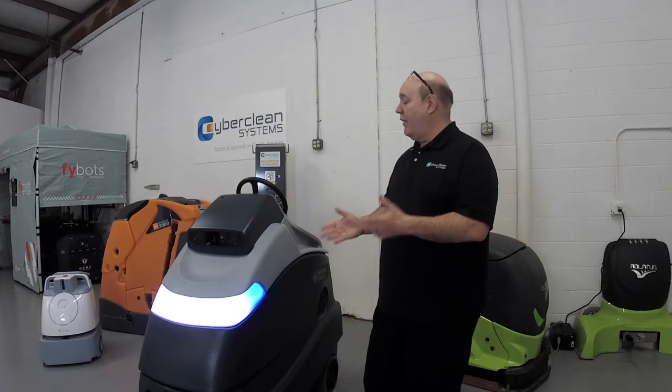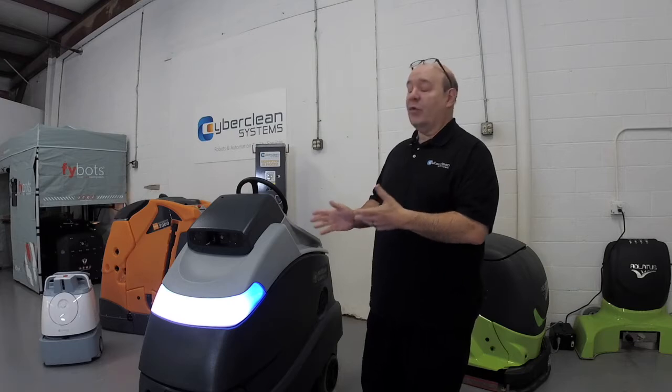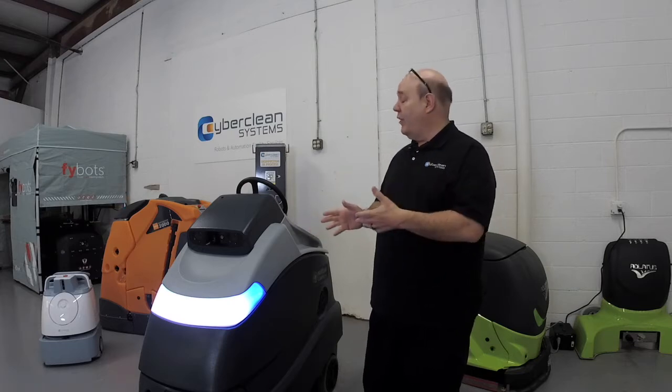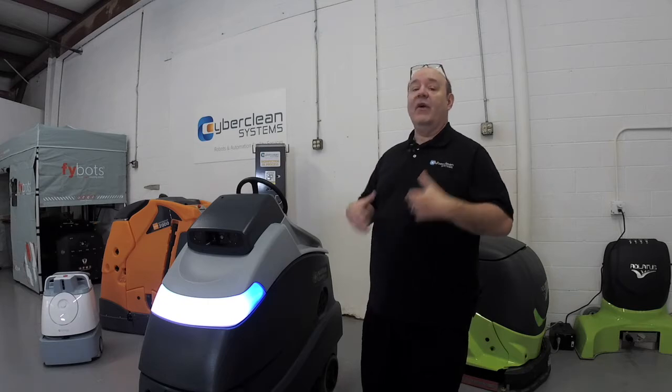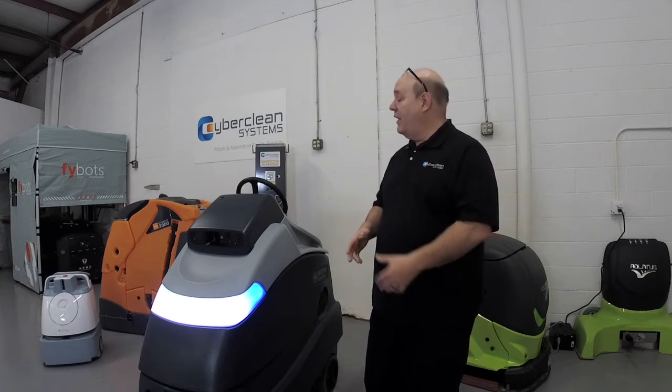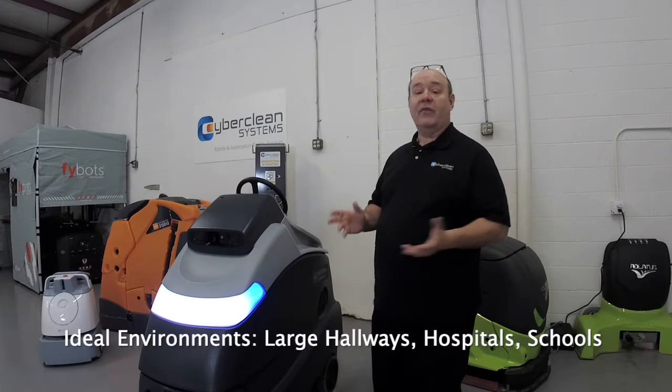I want to talk a little bit about this robot and teach you about it. One advantage to this robot is it's very good in environments where you don't necessarily have a lot of space for a larger sit-down robot. This is great in compact spaces, hallways, hospitals, and schools.